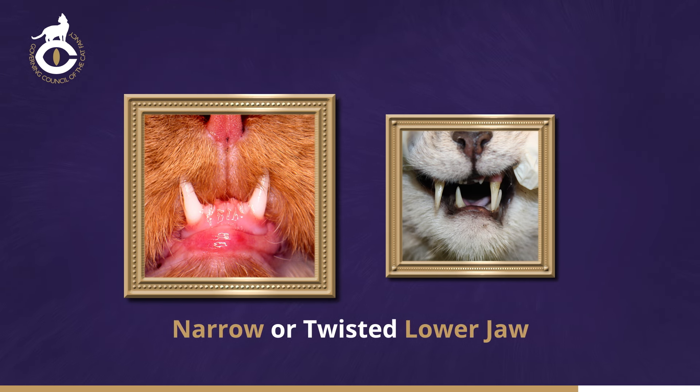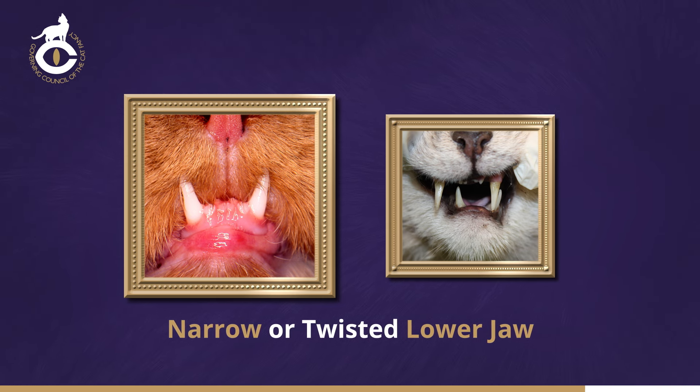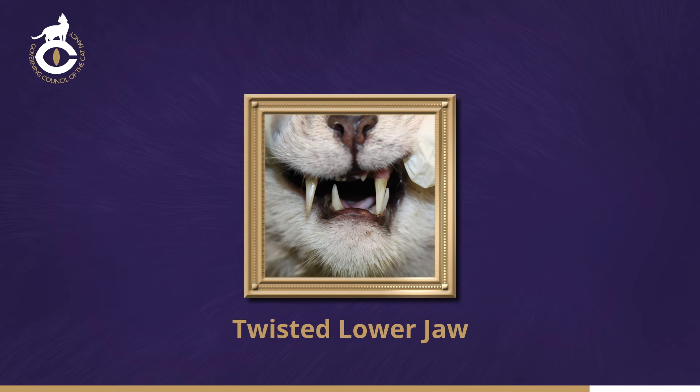In some cases, the upper, lower or all four canine teeth, instead of being nearly vertical, point forwards or sideways, sometimes almost horizontally. In a twisted lower jaw, instead of being set straight, the jaw may be twisted to one side, or may even be rotated, so that one canine is higher than the other.